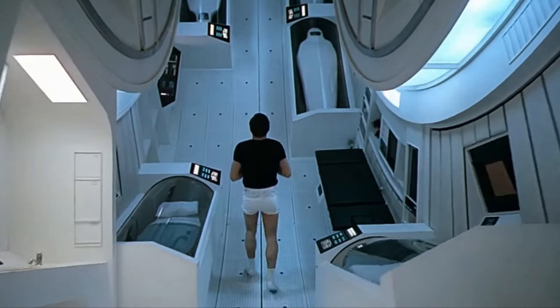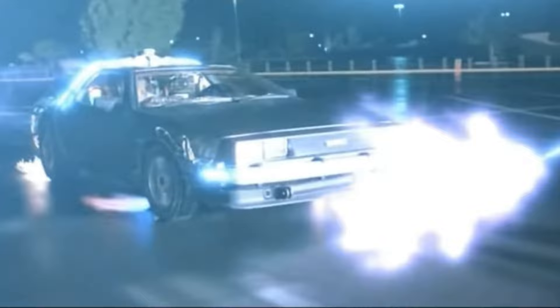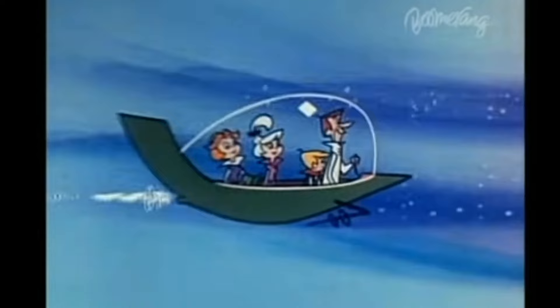So what does 2001 Space Odyssey, Marty McFly, and the Jetsons have in common? Retrofuturism. It's what people in an earlier era thought the future would look like, and it's with this retrofuturistic lens that we need to look at the Moser Streamliner.